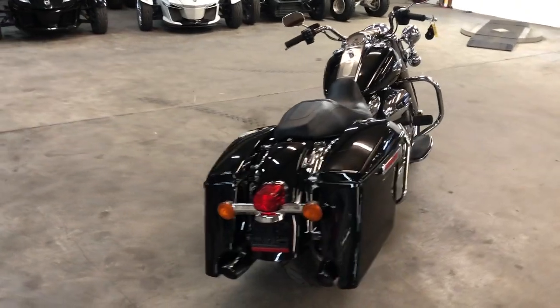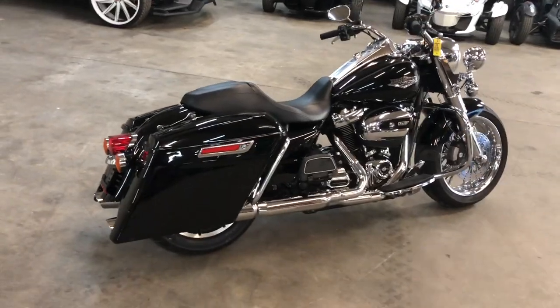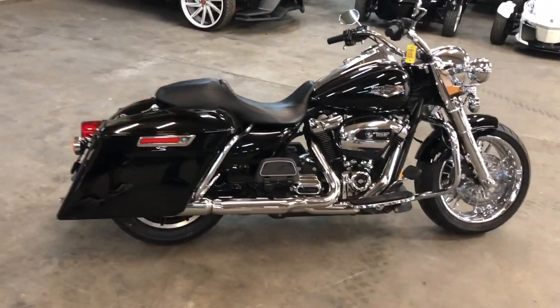Guys, don't miss it. That's a 2017 Road King, only $11,499. Give us a call, we'll get it done — 810-648-9500.